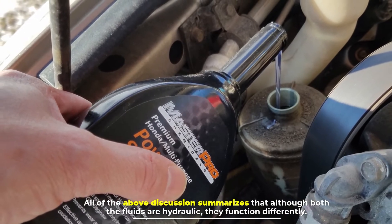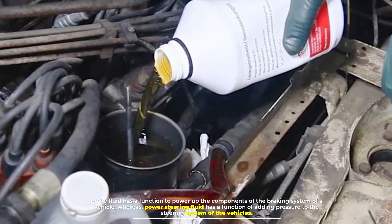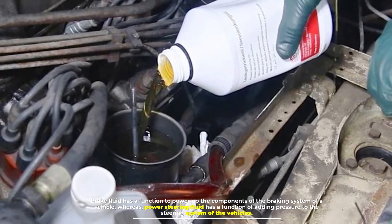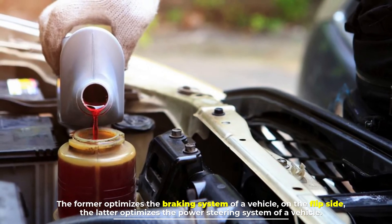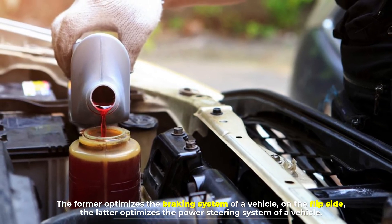In summary, although both fluids are hydraulic, they function differently. Brake fluid powers up the components of the braking system, whereas power steering fluid adds pressure to the steering system. The former optimizes the braking system of a vehicle; on the flip side, the latter optimizes the power steering system of a vehicle.